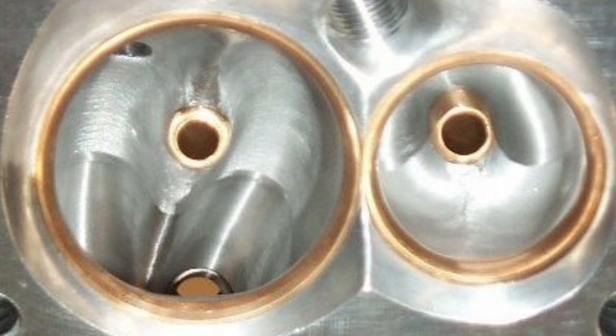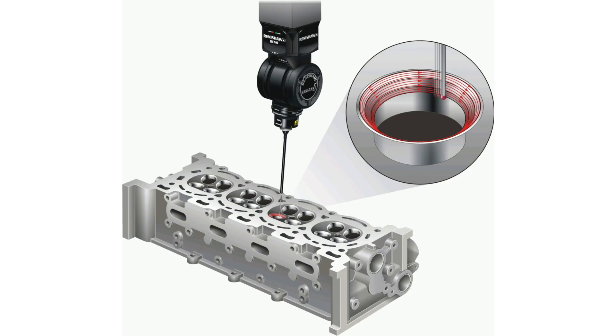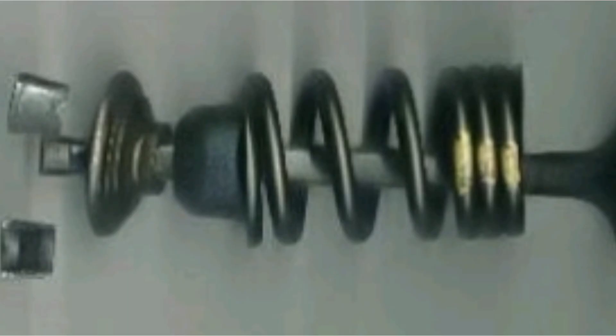This sealing feature is crucial to maintaining engine efficiency, as any gas leaks can compromise performance and increase pollution. In addition to sealing, the valve seats also have the function of dissipating the heat generated during the combustion process. The seats help transfer heat from the valve to the cylinder head, thus preventing overheating of the valve that could damage it.